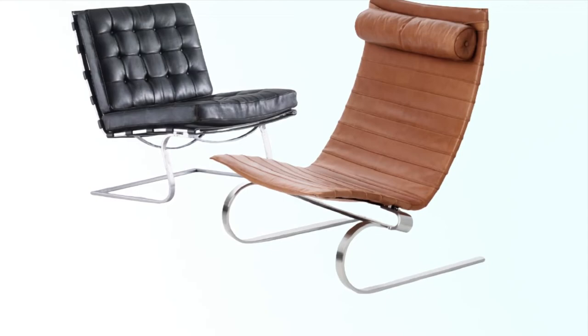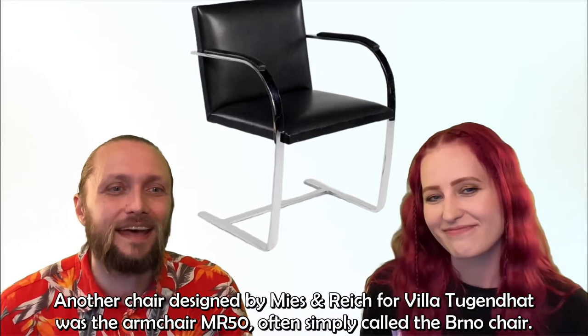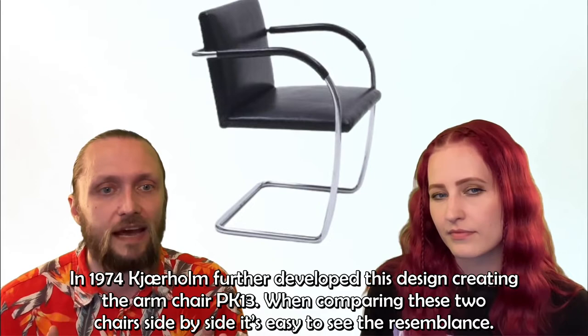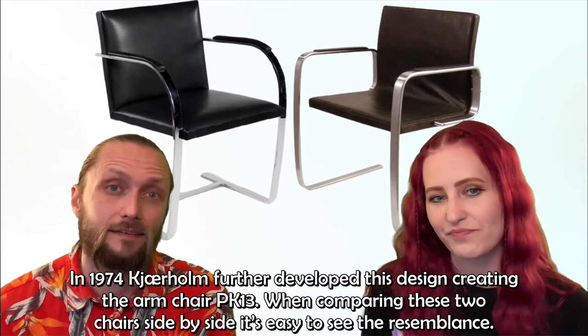Another chair designed by Mies and Reich for Villa Tugendhat was the armchair MR-50, often simply called the Brno chair. It was a refined cantilever chair made from flat steel, though a tubular steel version was also developed at the same time. In 1974, Kärholm further developed this design, creating the armchair PK-13. When comparing these two chairs side by side, it's very easy to see the resemblance.